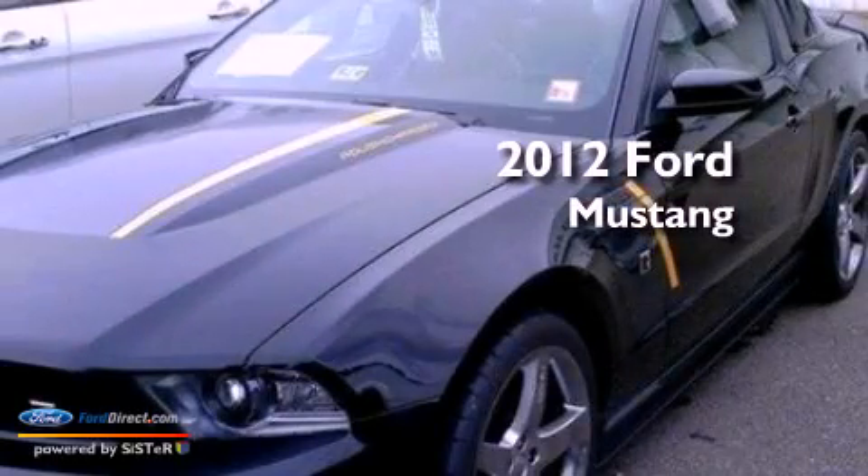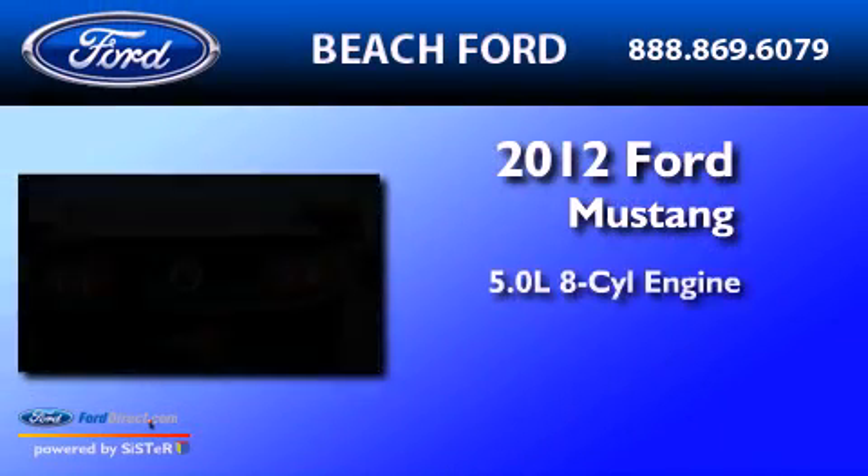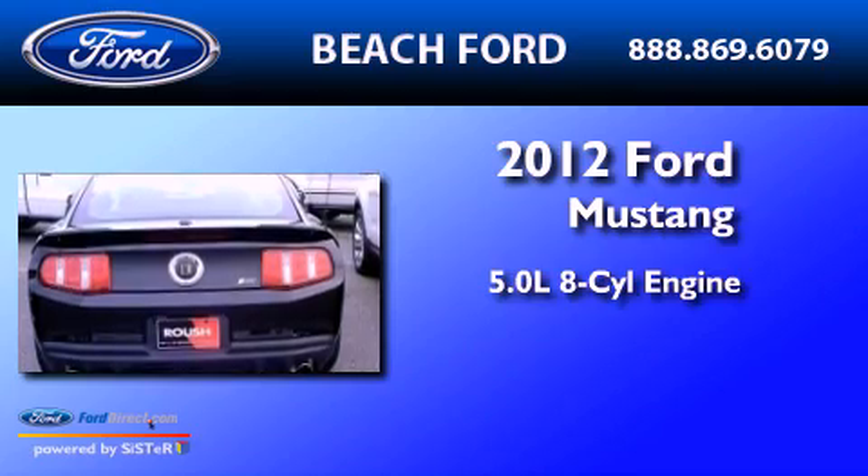This is a 2012 Ford Mustang. It has a 5.0-liter 8-cylinder engine and a manual transmission.